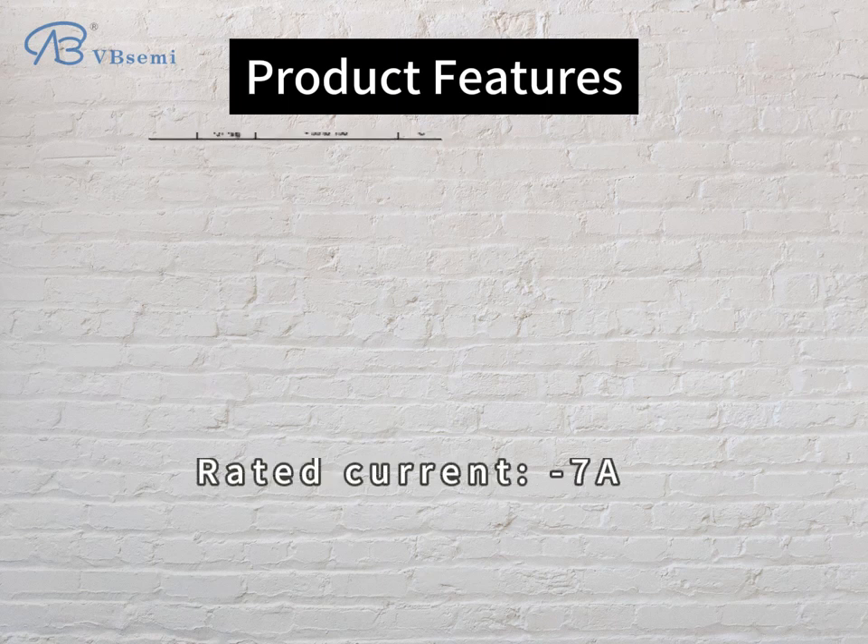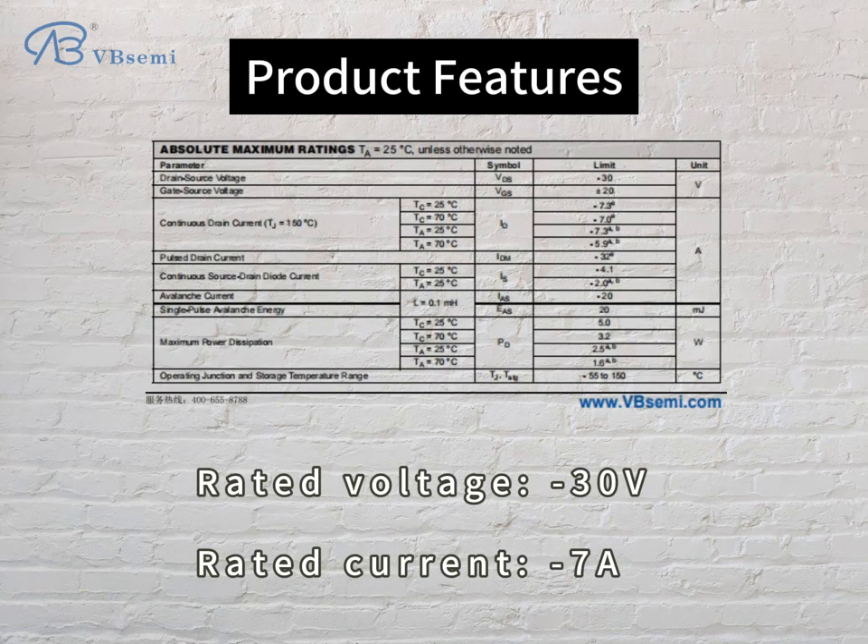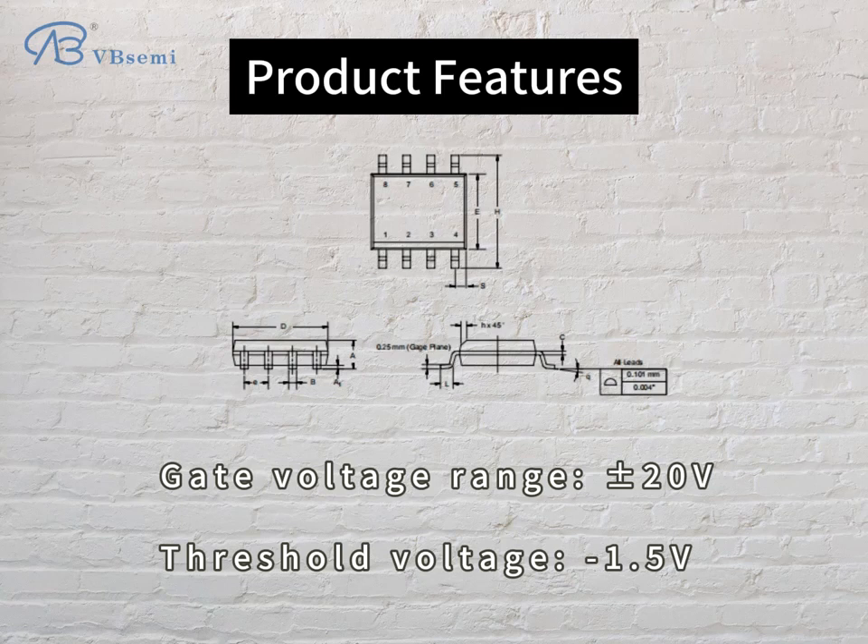Product features: rated voltage -30V, rated current 7A, gate voltage range 20V, threshold voltage -1.5V.